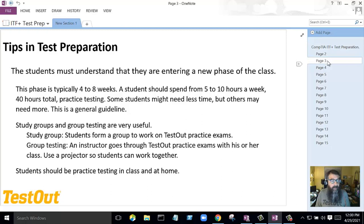Students should be practice testing at least five to ten hours a week — 40 hours total. Some may need more, some may need less. I've been teaching for 18 years — 12 years at the high school level — and I was able to become very successful in getting my students to pass these CompTIA exams. The student needs to practice on their own; there's no way to get around it. They need to immerse themselves individually.